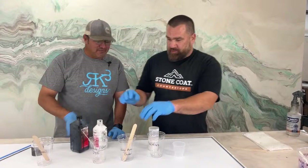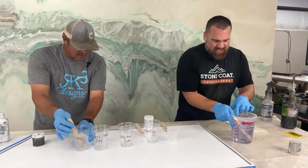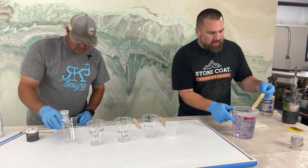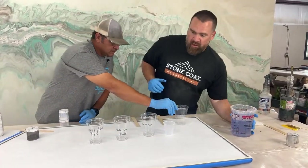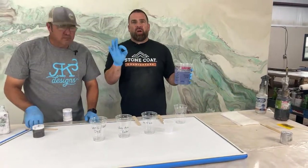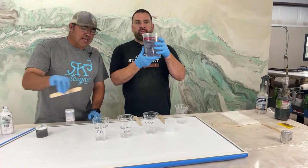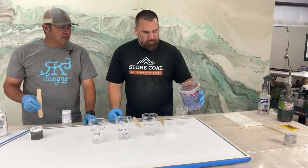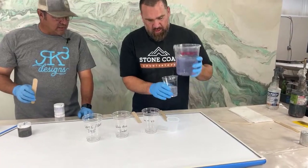They don't let me around this kind of stuff. I'm going to use just a little silver, because that silver mica is a pretty dark mica — you don't want it to take over the whole project. We're doing six ounces per square foot on this. That's why we have this little foam dam.